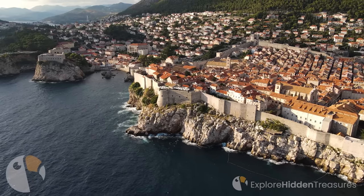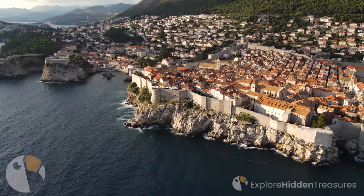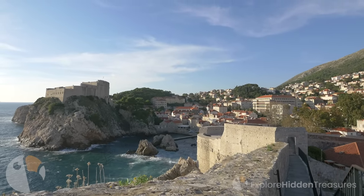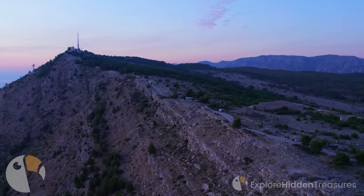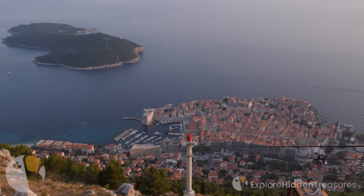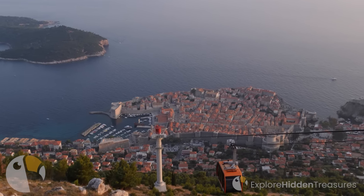Dubrovnik's city walls are among the best preserved city walls in Europe. Visitors can enjoy the exquisite view of the city by walking on top of the historic walls. The spectacular view offers an unforgettable experience. Third Hill is located at the highest point of the city and offers a panoramic view. Taking the cable car to the top of the hill and enjoying a bird's eye view of Dubrovnik is an unforgettable memory.